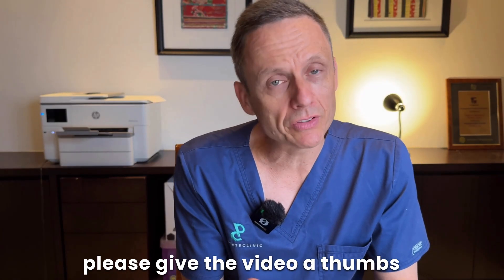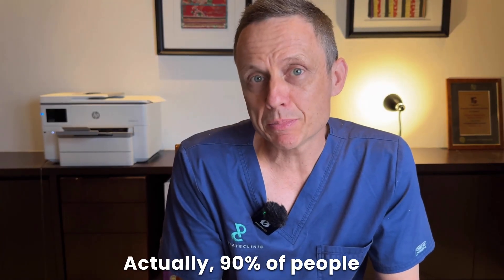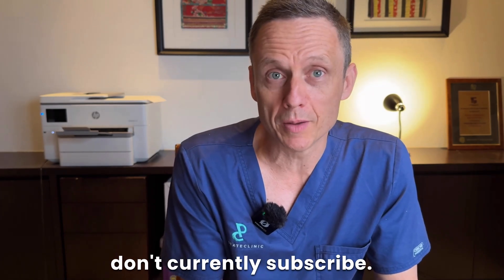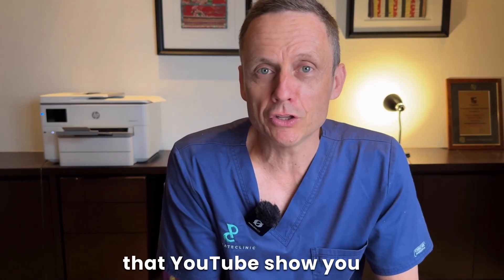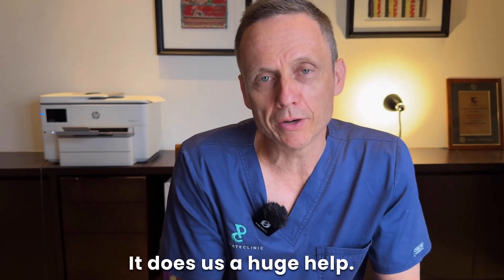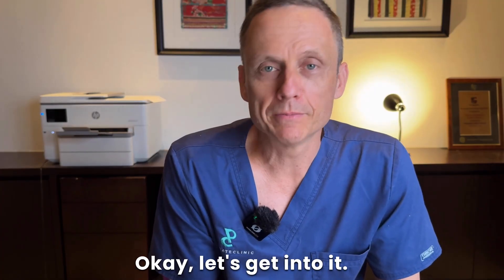If you get benefit, please give the video a thumbs up and subscribe to the channel. 90% of people that watch our content don't currently subscribe, and if you don't subscribe, the probability that YouTube shows you another video is pretty low. Okay, let's get into it.